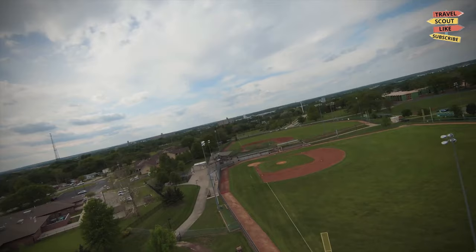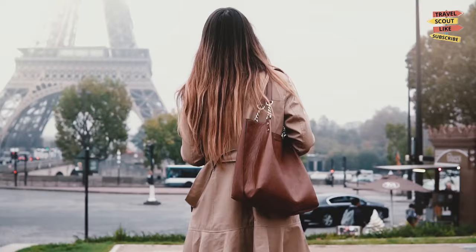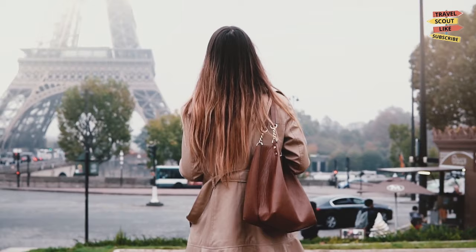As we conclude our journey through Topeka, Kansas, we hope you've discovered the city's diverse offerings. From history and culture to nature, shopping, and entertainment, Topeka has something to captivate every traveler. So pack your bags and explore this welcoming city in the heart of America. Until next time, happy travels!